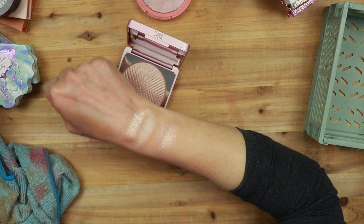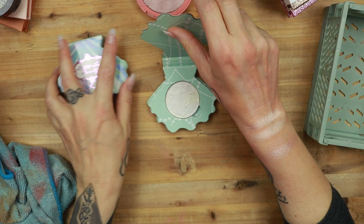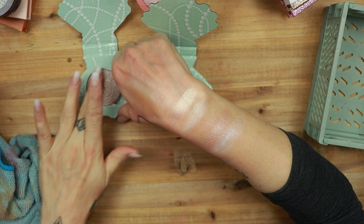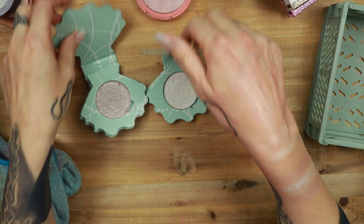Then I have two from Bitter Lace Beauty — I got these as a gift. This is the shade Life is Bubbles and here is Happily Ever After. They're stunning — very, very nice and shiny. This one has a hint of blue in it, which is very interesting. Very pretty. So both are staying.